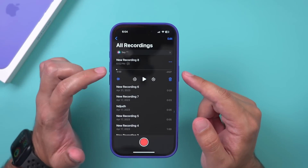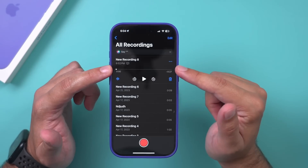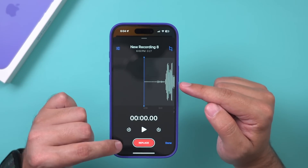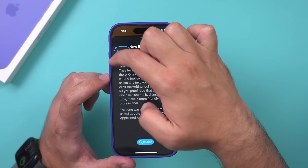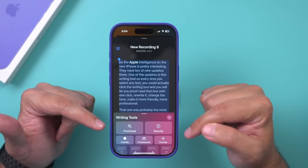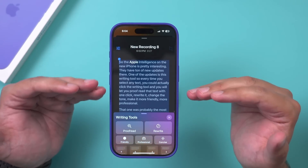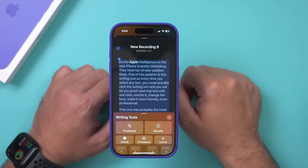The Voice Memo app — if you use it to record voice memos — now automatically transcribes any new recording for you. Right down here it gave me the quick transcription, and because it's text-based you can select it and get the Writing Tool right inside the Voice Memo app too. A lot of people who use this app are going to love the auto transcription and writing tool combination.